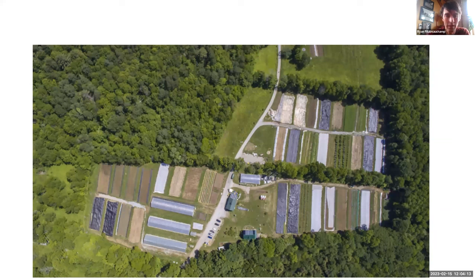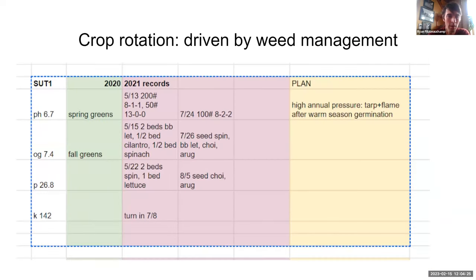Along with tarps, one of the biggest tools we use for weed management is crop rotation. When we decide where to grow baby lettuce, we're not looking so much at what was growing there before — we're looking at the weed seed bank in that soil. We have a field map with soil test information, what we grew the year before, and notes about expected weed seed bank. For example, one field is marked 'high annual pressure — tarp and flame after warm season weed seed germination.' Baby lettuce goes to fields where we expect good weed control, since we're not controlling weeds through cultivation.